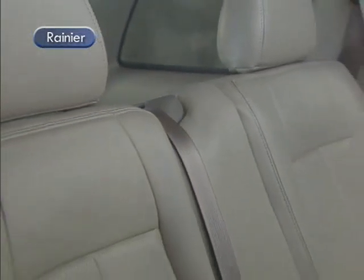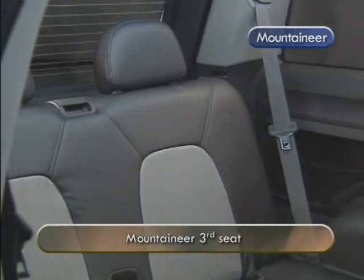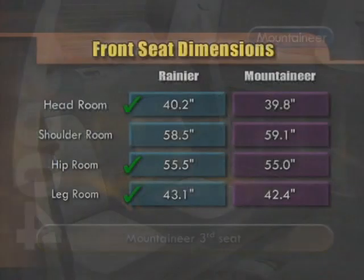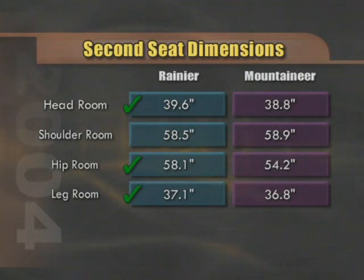Rear seating is comfortable on both models, but it's important to note the advantage Rainier has in terms of overall driver and passenger comfort. Interior dimensions tell the true story. Rainier wins on front seat headroom, hiproom, and legroom — Mountaineer is barely ahead on shoulder room. In the second seat, Rainier wins in the same categories. In the case of hiproom, the win is substantial, with nearly four more inches of room.